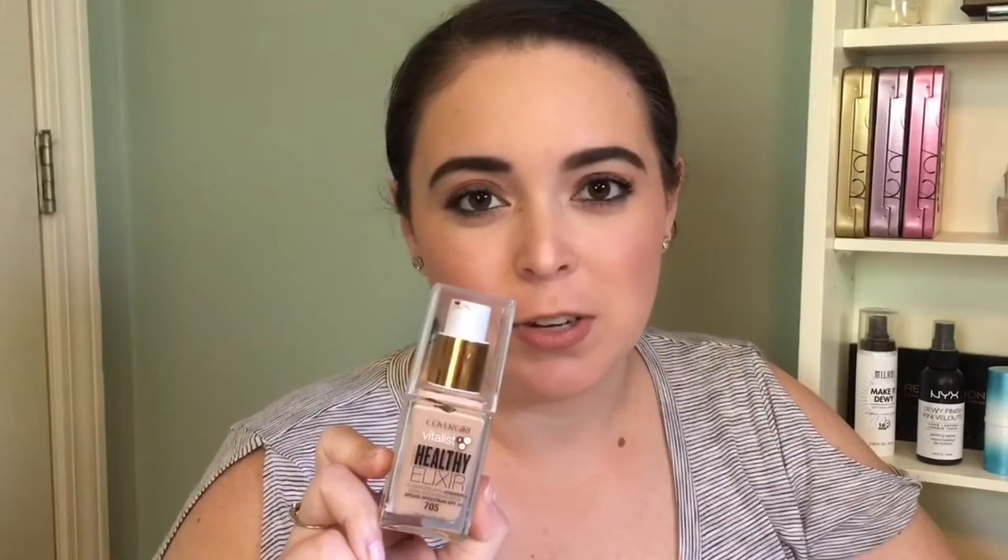Hey everybody, it's Laura, and today I wanted to talk to you about this CoverGirl foundation. This is going to be the Healthy Elixir foundation. I have mine in the shade 705, which was the lightest shade when I purchased mine.